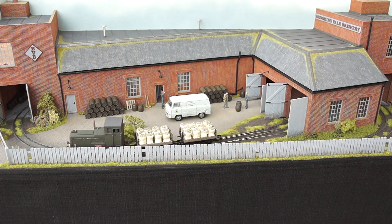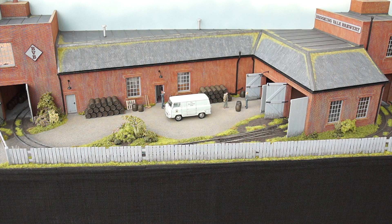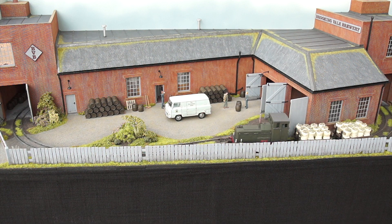Thanks for watching everybody. I hope you like my little narrow gauge micro layout. I'm going to have a bit of a rest now before the next project. Once again, thanks for supporting me, thanks for watching, and I'll see you next time.